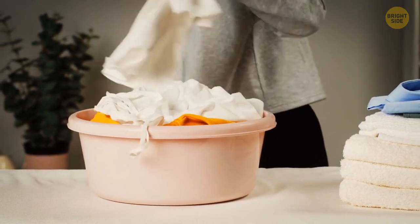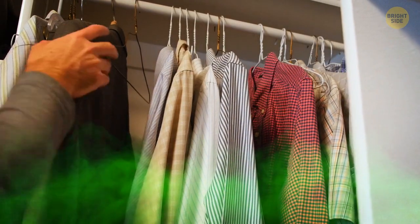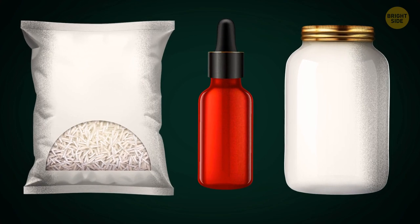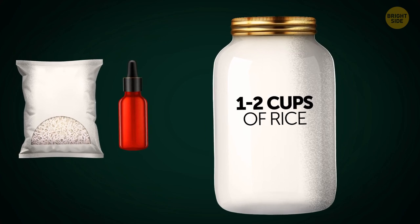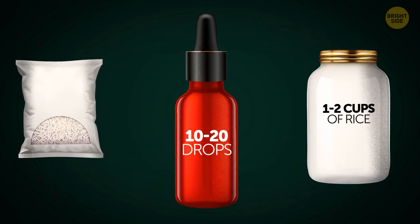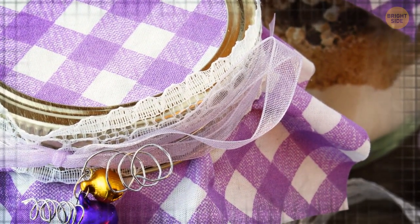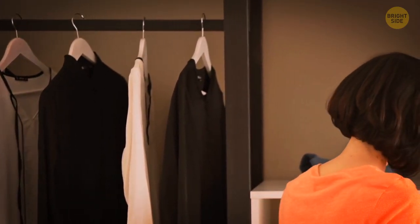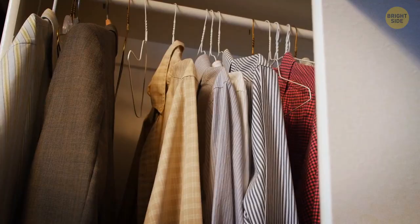Once the laundry is washed and dried, it's time to put your clothes back in your closet. If the closet is smelly, here's a solution: take a jar, a bag of rice, and your favorite blend of essential oils. Pour one to two cups of rice inside the jar, add 10 to 20 drops of essential oils, cover the top with a breathable fabric secured with a rubber band, then shake the jar to evenly distribute the oils. Your DIY odor trapper is ready and should be good for at least four to six months.